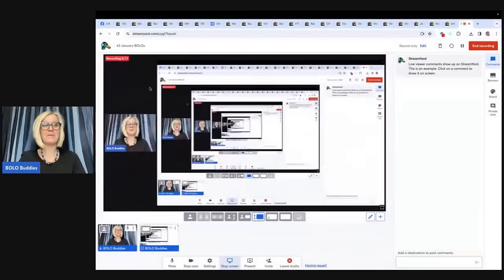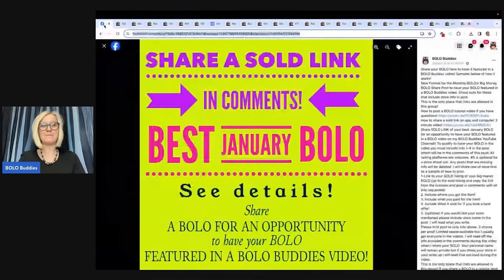Hey, Bolo Buddies. Thanks for watching. In this video, we're going to talk about the best January Bolos — items to be on the lookout for, items you can buy low and sell for a profit. I'm going to tell you where they got it, what they paid for it, and what it sold for. And who is 'they'? Bolo Buddies Facebook members. Members of my Facebook group share their best January Bolo.